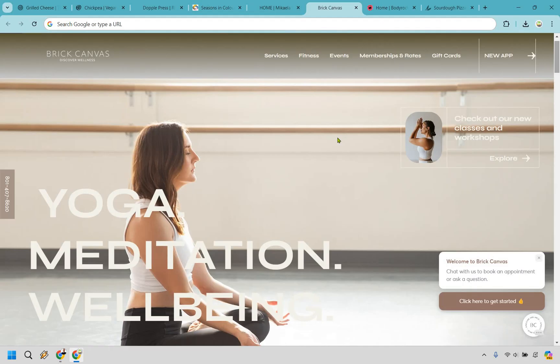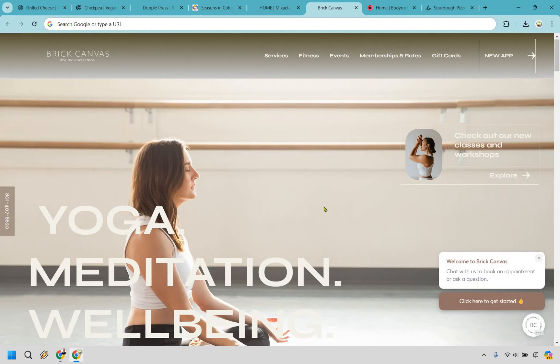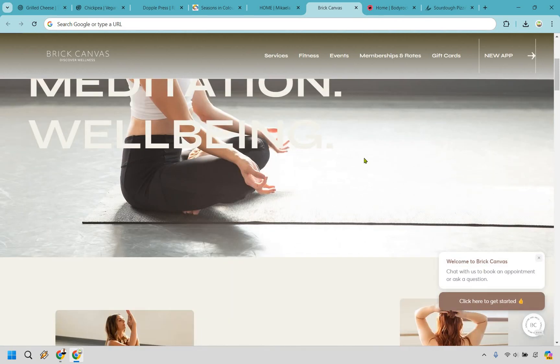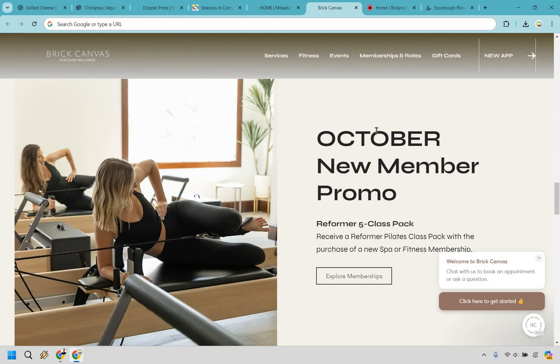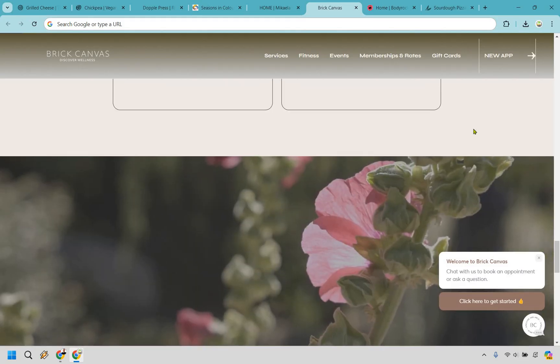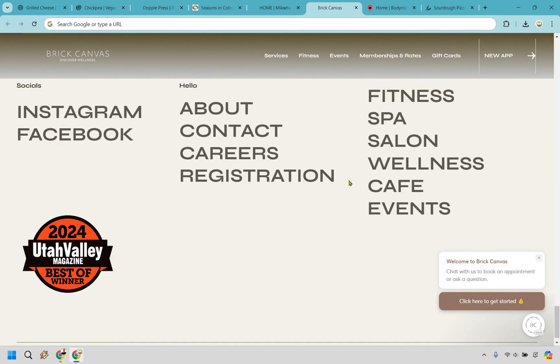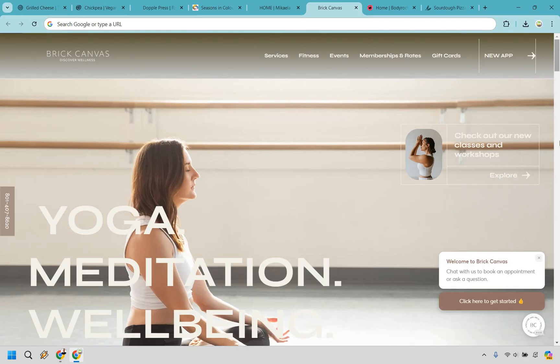Next we have Brick Canvas for yoga, meditation, and wellness. The picture at the top has colors that flow perfectly — a lot of browns and beiges. Something new here is that they have a phone number on the left and a chat section for booking an appointment, which is clearly one of the biggest goals: contact, get someone on the phone, set up an appointment. They have a promo for memberships and testimonials with another award. Testimonials and awards are great — if you don't have any at the moment, that's fine; it's something to work towards that you can always add to your website later.